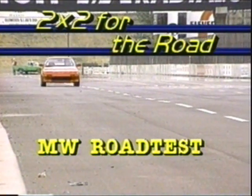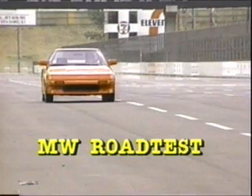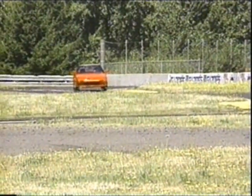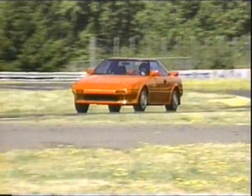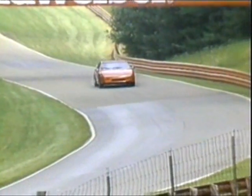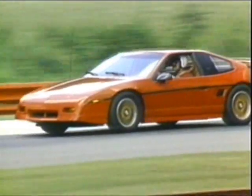The confrontation began last summer at racetracks over 2,000 miles apart. Toyota had leased the fast Portland International Raceway to show off the new speed of its supercharged MR2. Meanwhile, Pontiac was doing much the same thing for the revamped Fiero GT at the twisty Mid-Ohio sports car course.